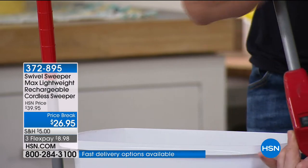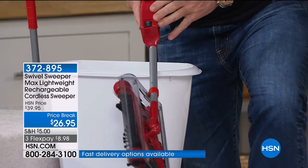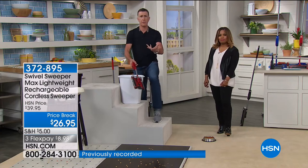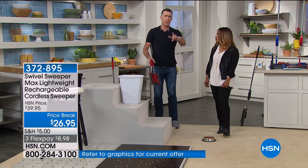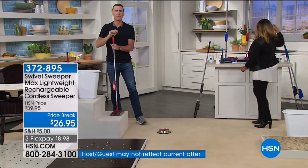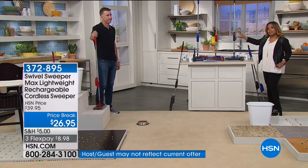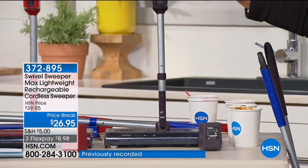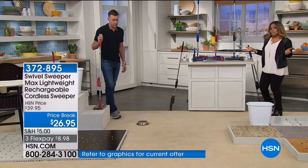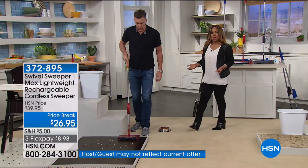We have extra batteries, and I would suggest picking those up. You don't need an extra one because it comes with one — but if you have an extra $20 and want an extra battery for your swivel sweeper, it's not a bad idea. Purple will be the first to go. The purple is more of a deep aubergine. The purple is more popular, but you also have red and blue. This is going to be one of the final chances to get it — it took us a couple months to get it back in stock.